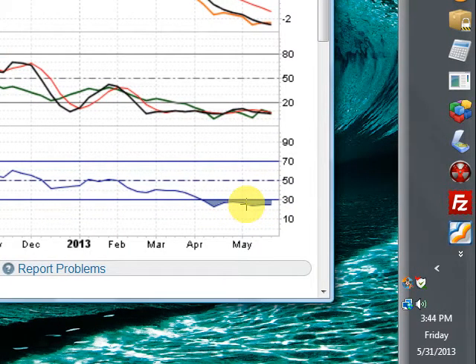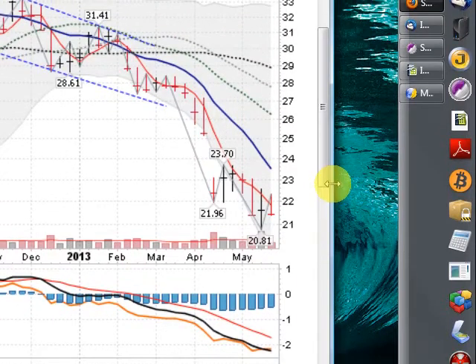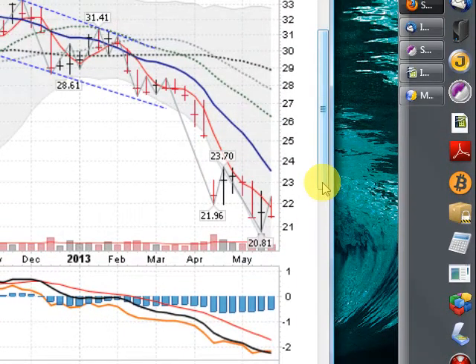This is usually an indicator that we're oversold, but markets, when they're moving lower, can stay in the oversold area for quite some time. So I don't put too much faith into that. All you need to know is: silver in a downtrend, gold in a downtrend, stocks in an uptrend.